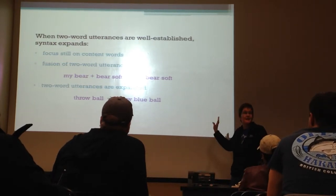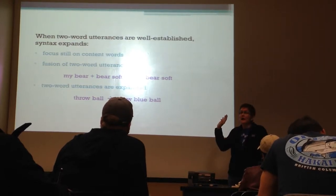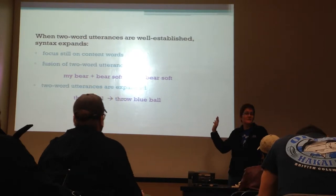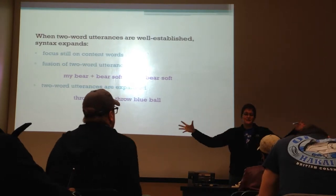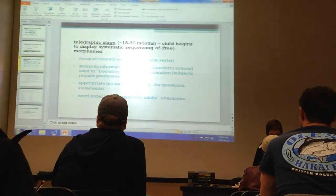Anyone who's ever had a kid at this stage - once they get here, all bets are off. Pretty soon they can start making four, five, six, seven-word utterances. It will be verbs and nouns and adjectives, and it kind of explodes. Sometimes that stage is called 'the explosion.'